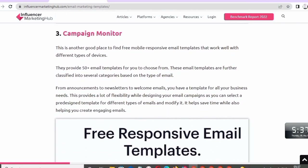Number three: Campaign Monitor. This is another good place to find free mobile-responsive email templates that work well with different types of devices. They provide 50+ templates to choose from, further classified into several categories based on the type of email — from announcements to newsletters to welcome emails. You have a template for all your business needs, providing a lot of flexibility as you can select a pre-designed template for different types of emails and modify it.